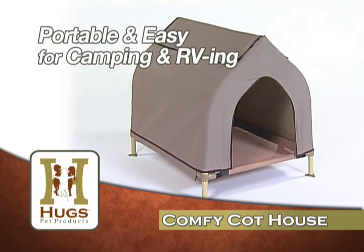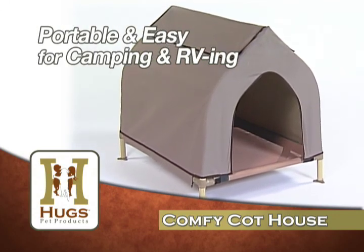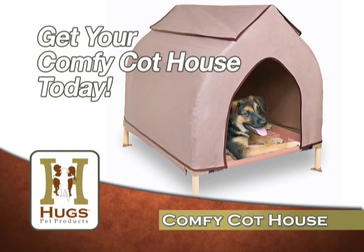The house is portable and easy to take camping or RVing. The Comfy Cot House cleans in just minutes with a garden hose and soap. Get your Comfy Cot House from Hugs Pet Products today.